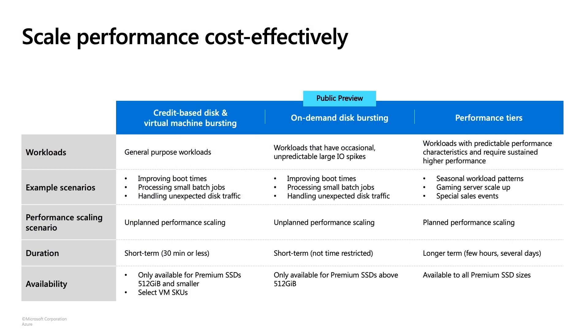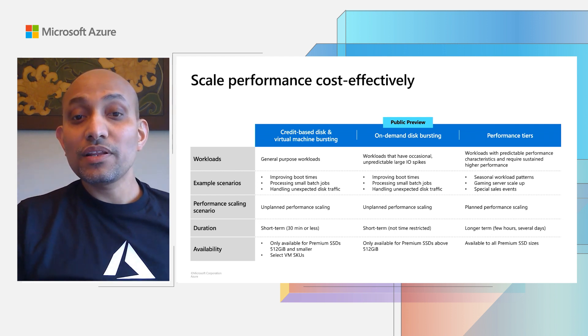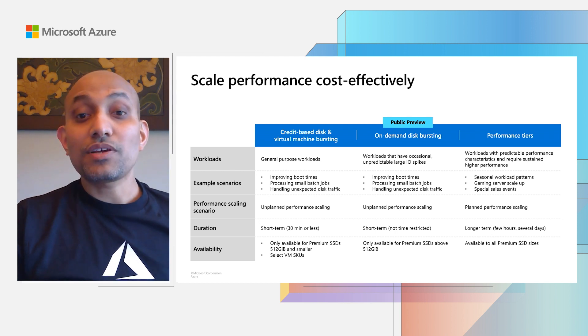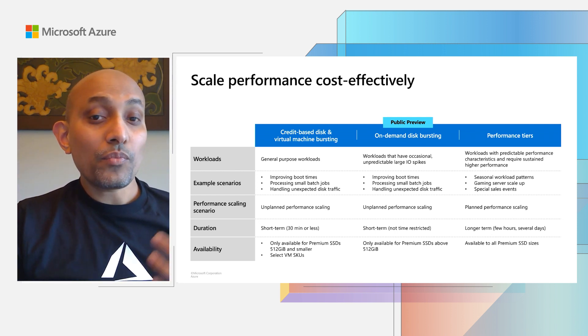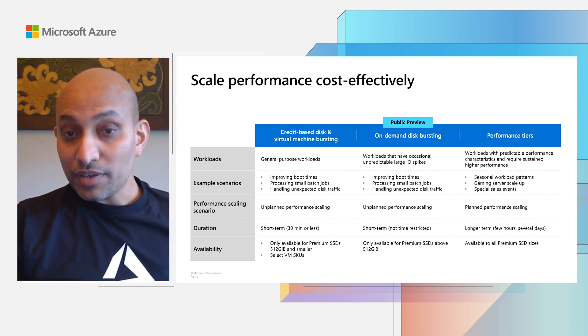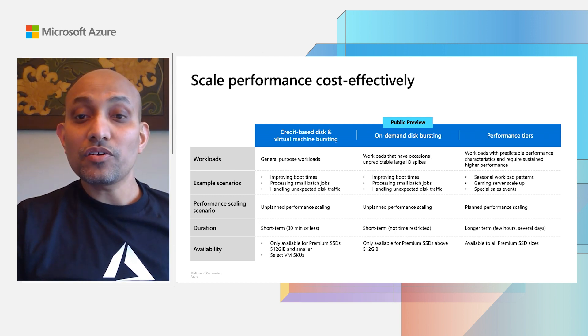We recently announced a preview of on-demand disk bursting. This is a new unique capability on Azure, which allows you to burst your performance much higher and at any time without worrying about burst credits. This feature is applicable to larger disks and is ideal for smoothly handling infrequent and unpredictable high-traffic spikes. For example, if you have a 1TB disk that occasionally needs a spike to 20,000 IOPS or 1,000 MB per second throughput, you can do that cost-effectively by enabling on-demand bursting.